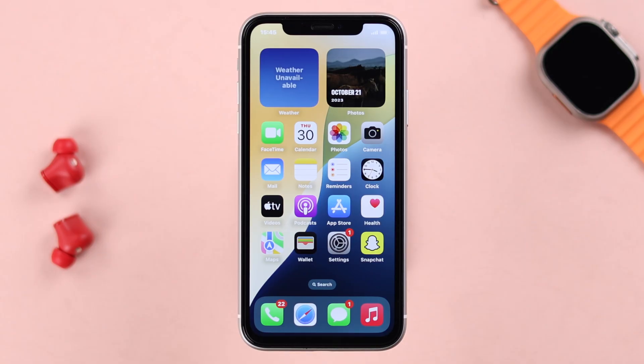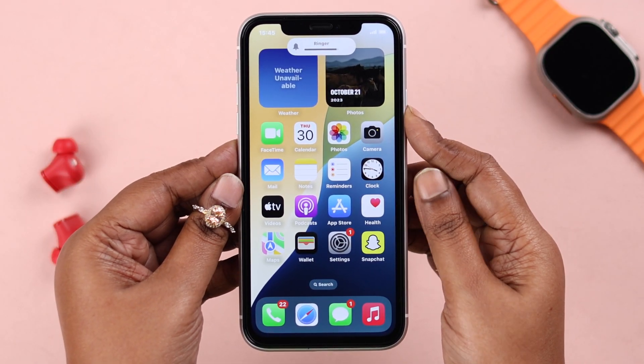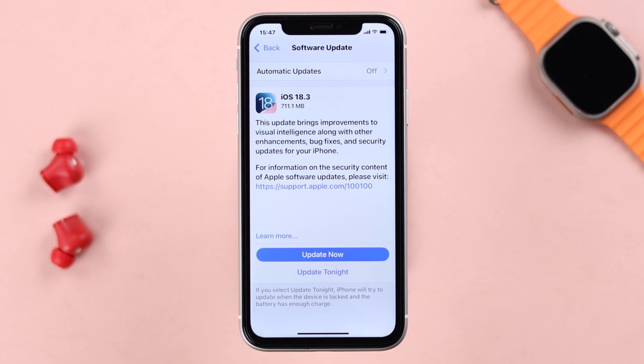Even if everything looks okay, sometimes this can happen due to a minor software glitch. In that case, force restart your iPhone XR: press and release the volume up button, press and release the volume down button, then press and hold the side button until the screen goes black. Finally, it's always recommended to make sure there is no pending software update.